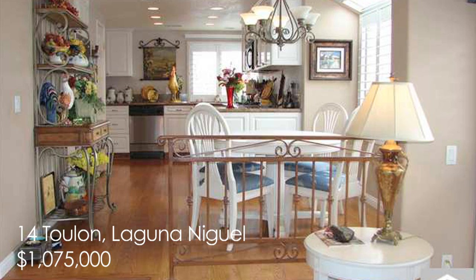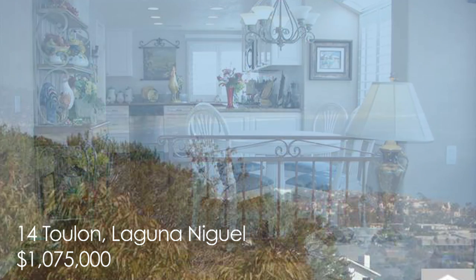An incredible master suite occupies the entire upper level so you can see spectacular sunsets, watching the night sky light up with color as the sun dips into the ocean. All of this for a price of $1,075,000.